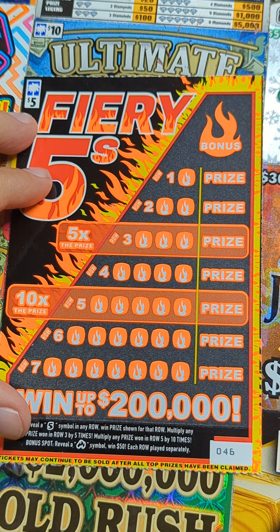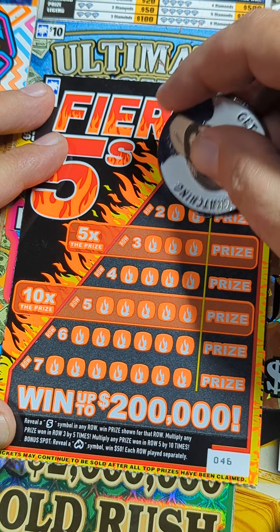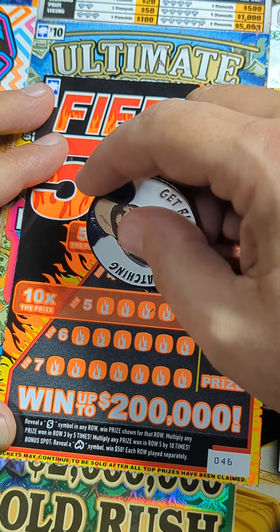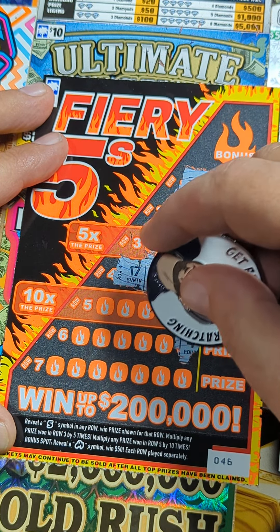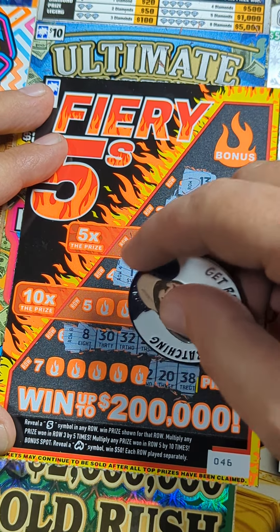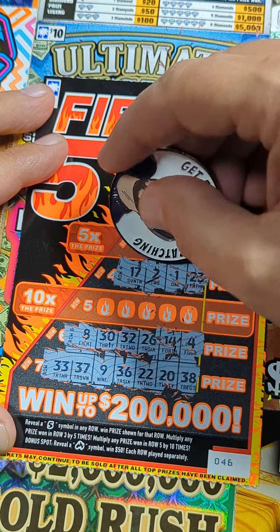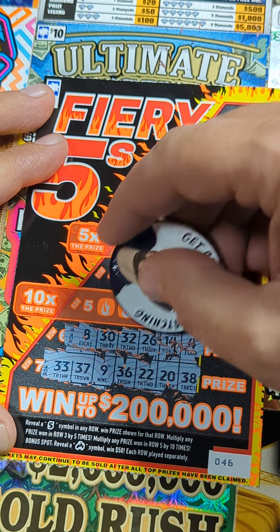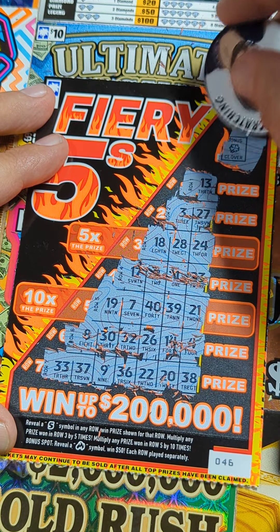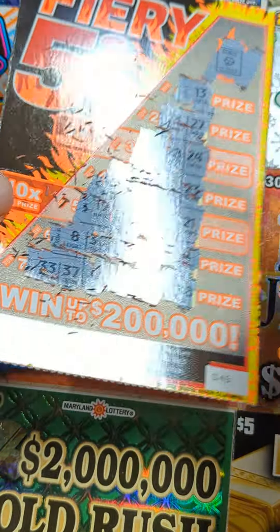Ticket number 46, come on! Let's start on the top this time. Nothing there. Nope, nothing there - got a four, close, no five. Nothing. Five times roll - let's see if we can pull one out. No, nothing there. Ten times - I'd like to see one in a ten times, see what kind of prize they throw you. How about up top - didn't get the fifty dollar instant either. That's a loser.